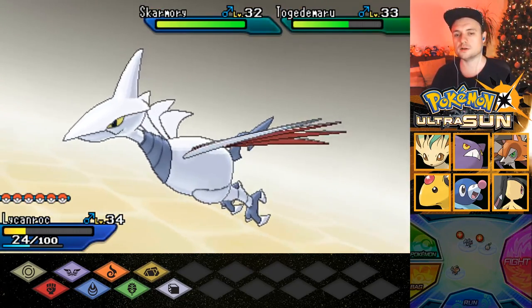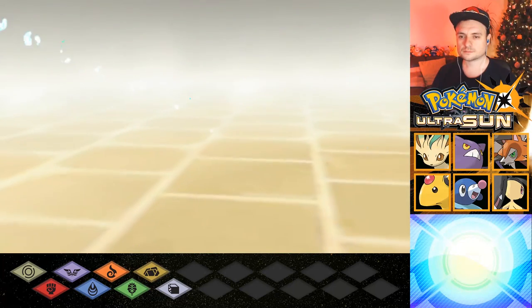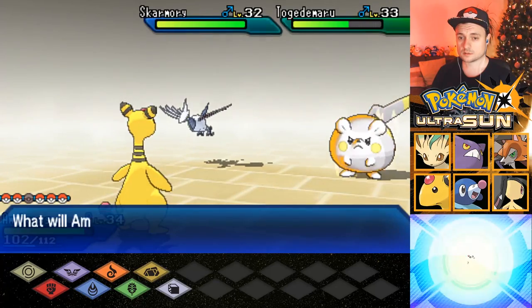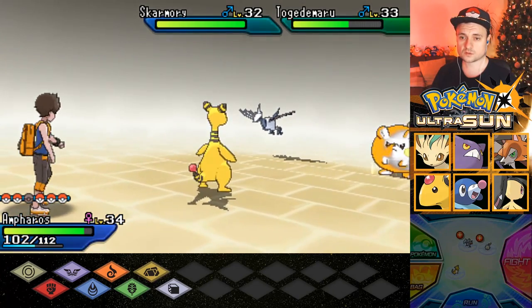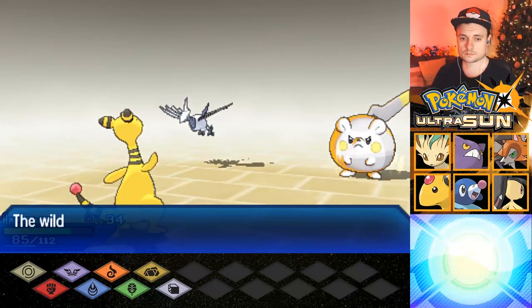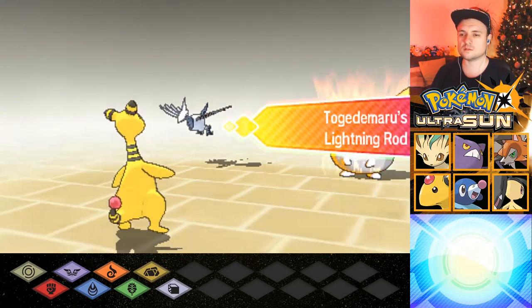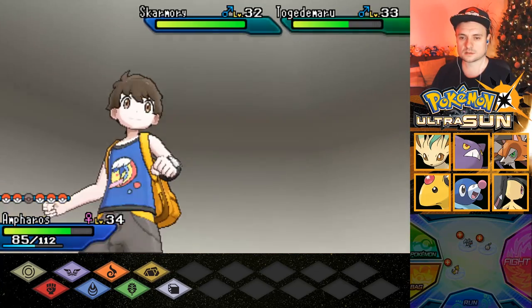If it does all that damage from Fire Fang, imagine what it would have done had it not protected itself. That's such a bummer. The Tailwind makes them faster — I guess that makes sense. Okay, we're going to use Ampharos because it's weak to Electric and weak to Bulldoze. We're going to start with an Electro Ball on Skarmory to try and get rid of it. He's got Lightning Rod — of course. And that heals him or speeds him up. I should just use Bulldoze.